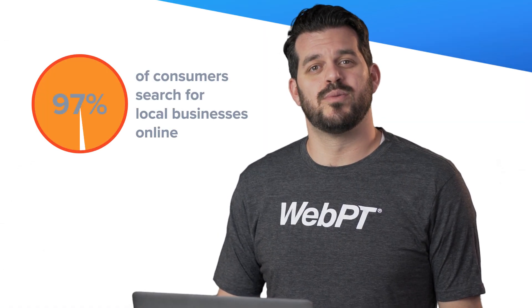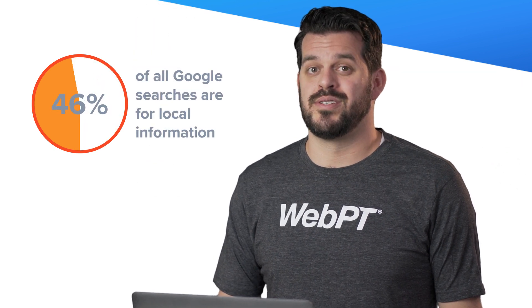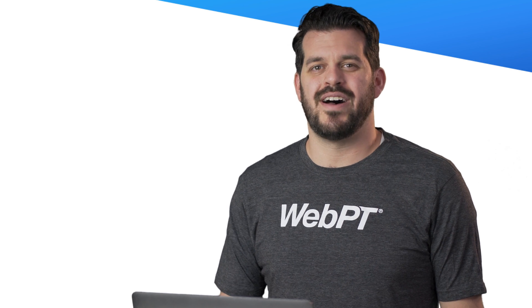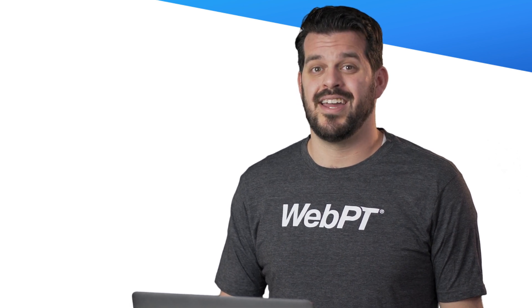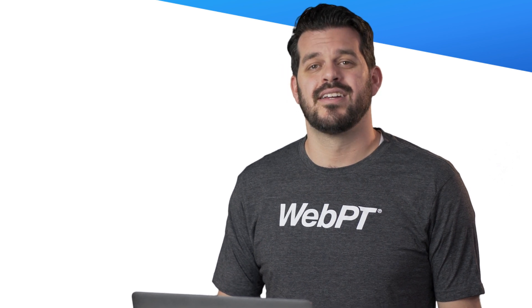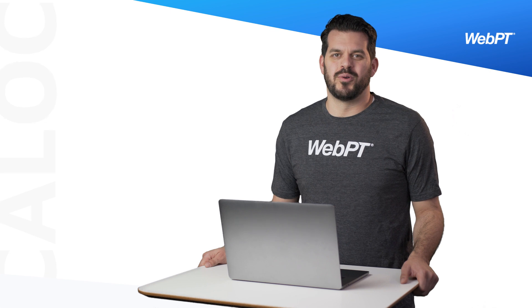Today, 97% of consumers search for local businesses online, and 46% of all Google searches are for local information. Considering that there are about 3.5 billion Google searches every day, there's never been a more crucial time for your practice to appear accurately, consistently, and frequently in search results. That's where WebPT Local comes in.